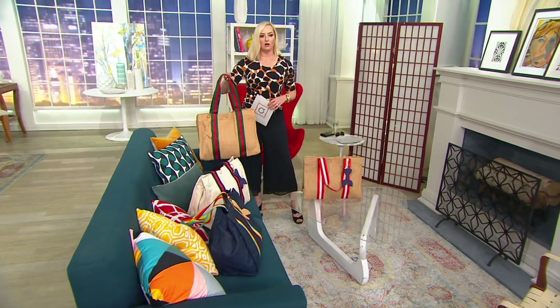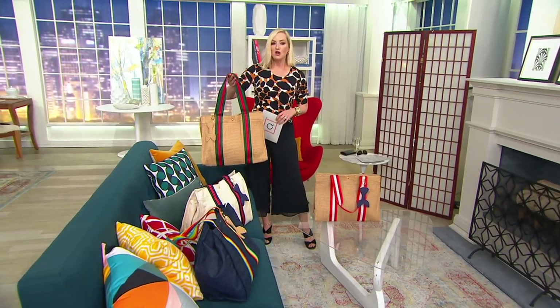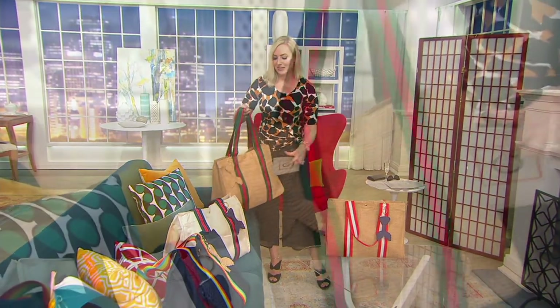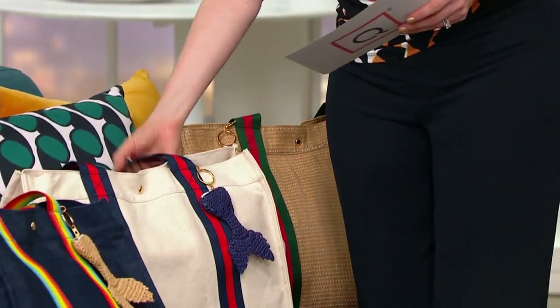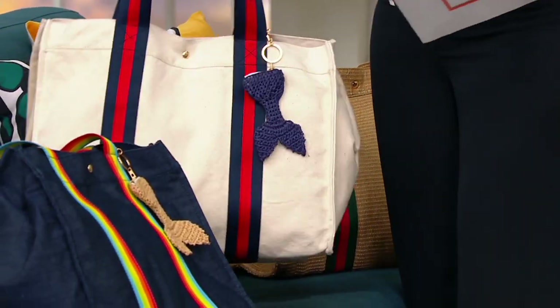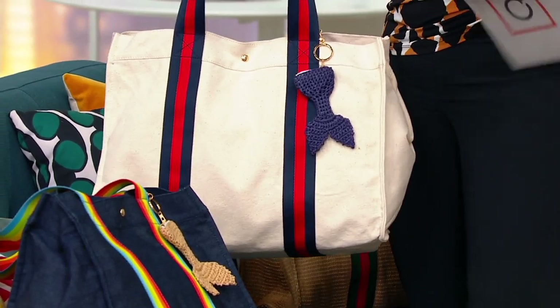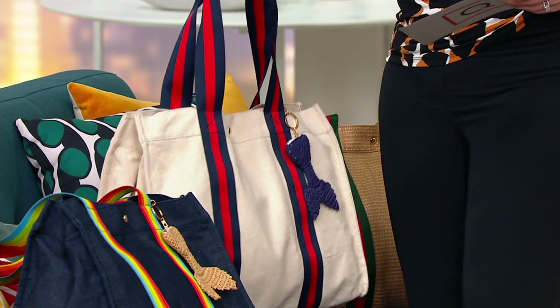Moving on, here is the beige — also the classic natural raffia with the green and the red, which I love, and the little natural mermaid tail. Then this is the one that's most like the French one I got because it was a natural color, but then I added the red and blue webbing with the blue tail. This is your natural.